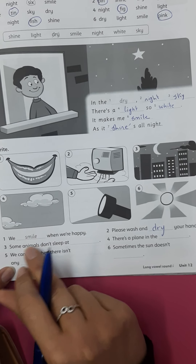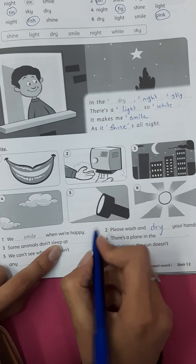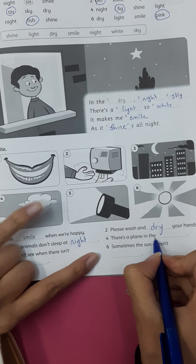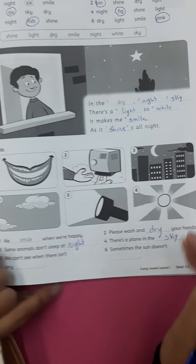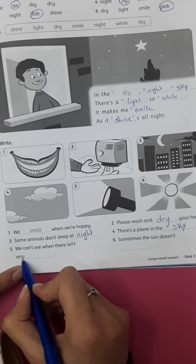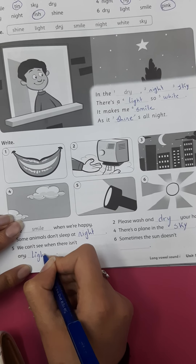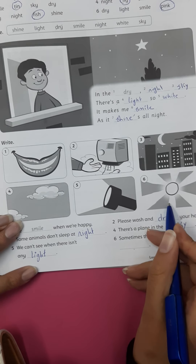Three: some animals don't sleep at night. Four: there is a plane in the sky. Five: we cannot see when there isn't any light. Six: sometimes the sun doesn't shine.